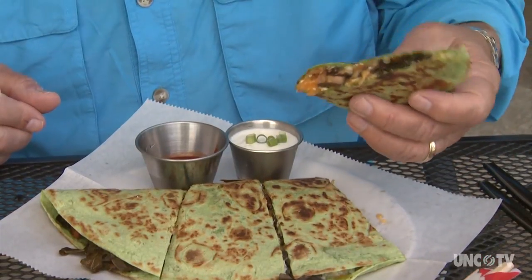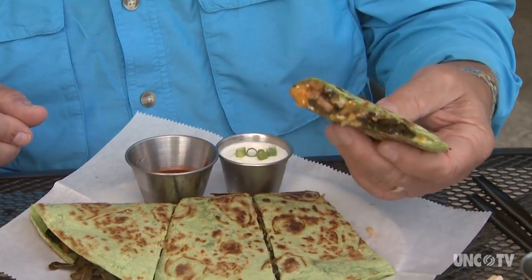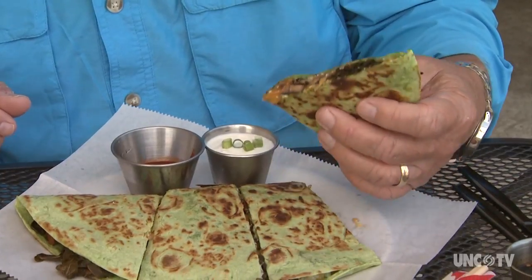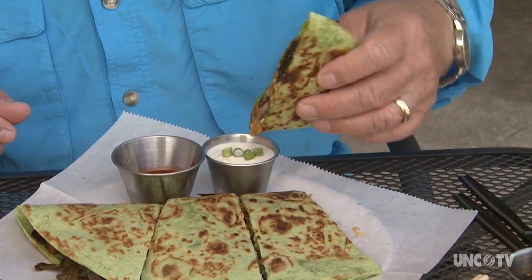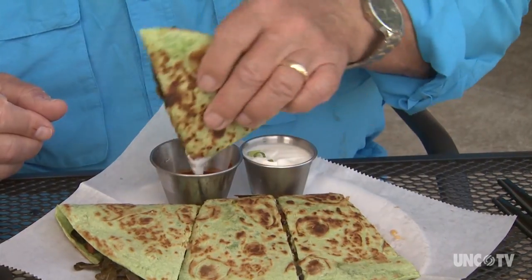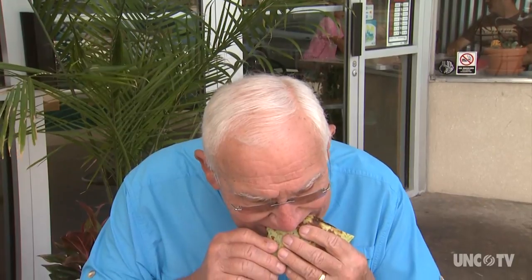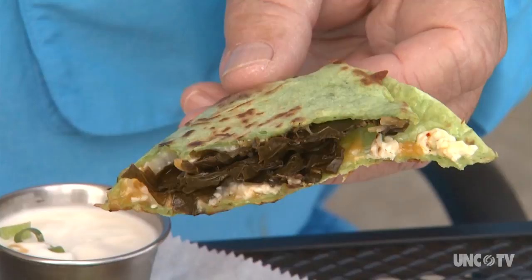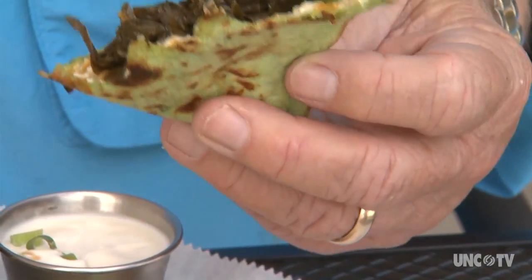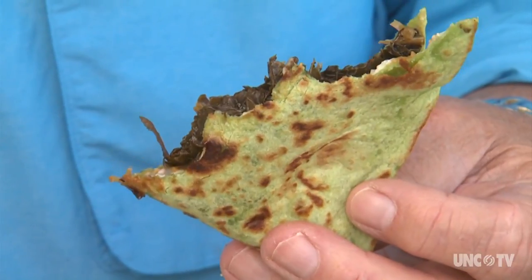I was just absolutely intrigued by the idea of a collard and bacon quesadilla. Doesn't that sound great? Got melted cheese in there and you can kind of dip it in stuff. I absolutely love that. That's the best quesadilla I've ever tasted in my life.